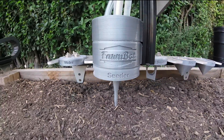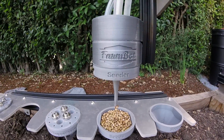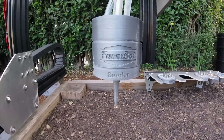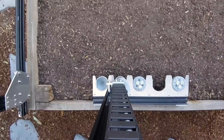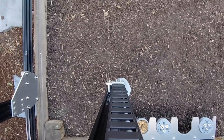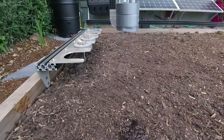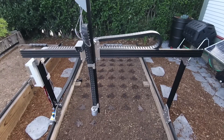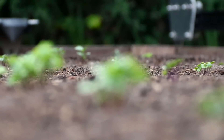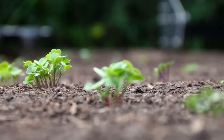FarmBot moves around in the XYZ space, day and night, seven days a week, growing food for you just the way you want it to be grown. FarmBot precisely sows seeds in any pattern and density you want and then waters them efficiently, the exact amount that each plant needs based on its type, its age, soil conditions, the local weather, and your growing preferences.